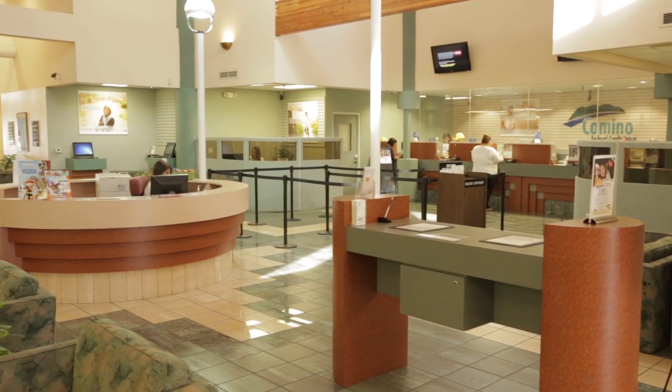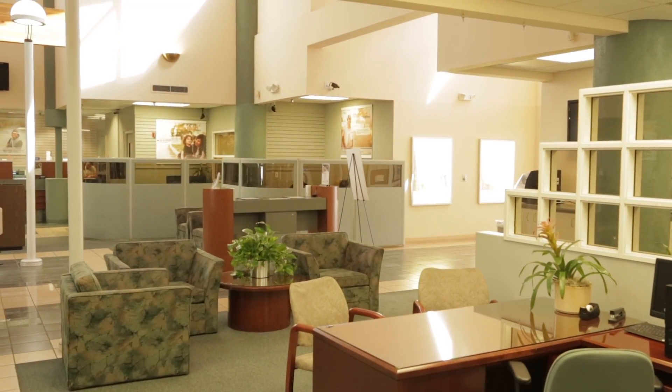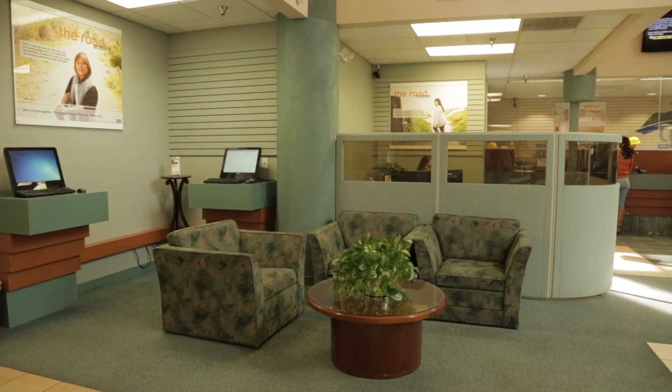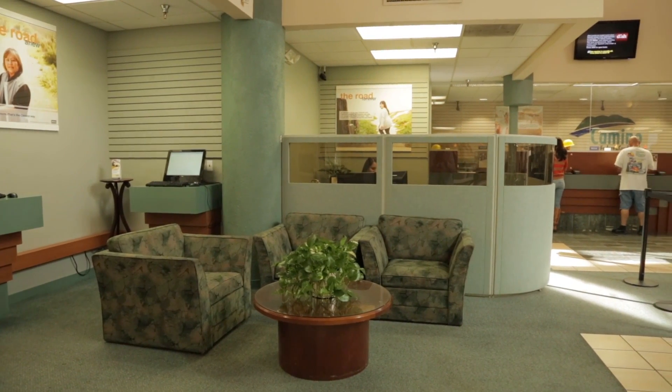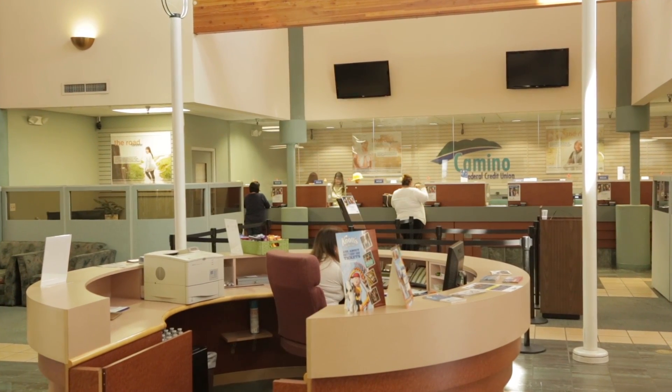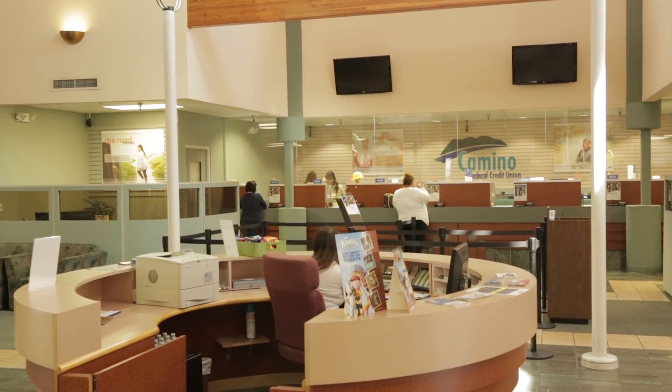The first thing we're looking to do is improve the member experience. The teller line we have here right now has bandit barriers and some large furniture around it. We feel it's important to take away some of those barriers. It's important for us to have one-on-one personal interactions with members — how can you trust us if there's a huge piece of furniture in front of us? We really want to make that personal connection, and when you come in it's going to feel like a much wider open space.